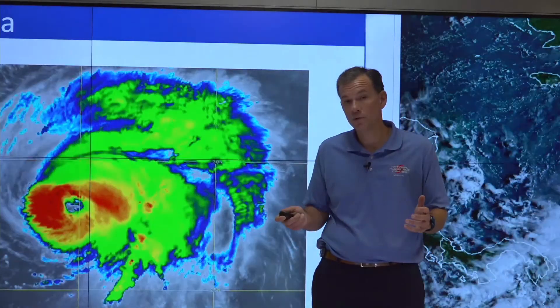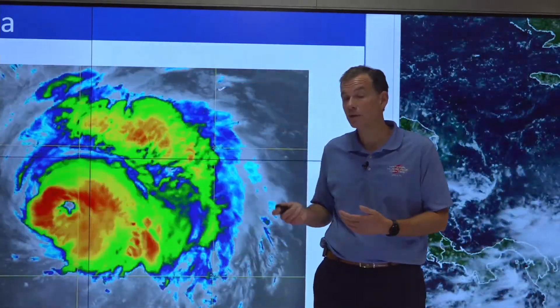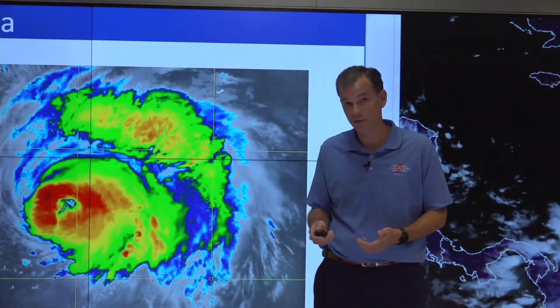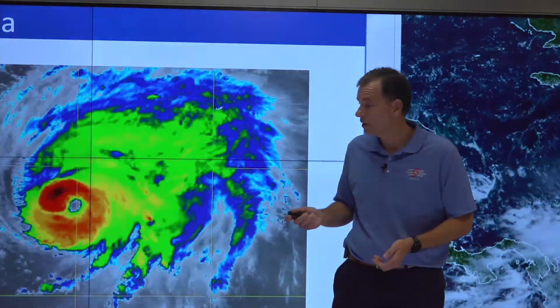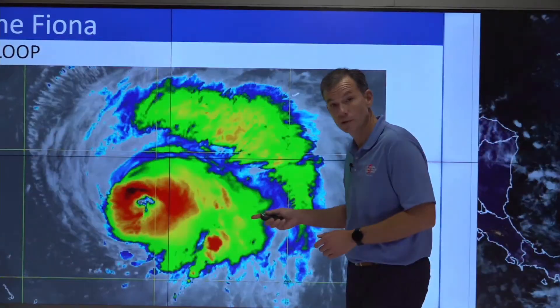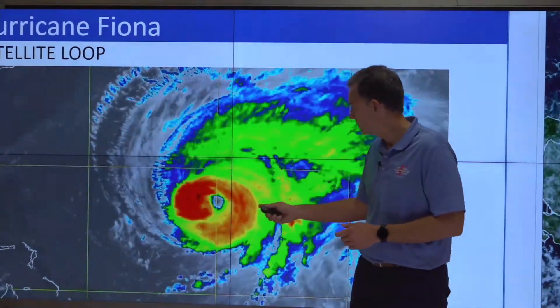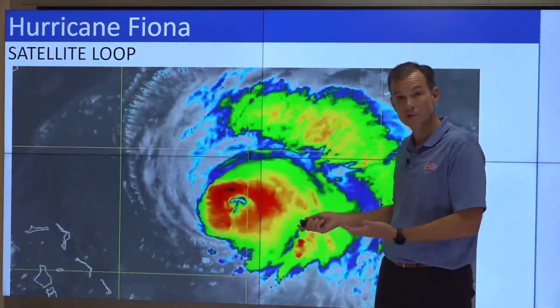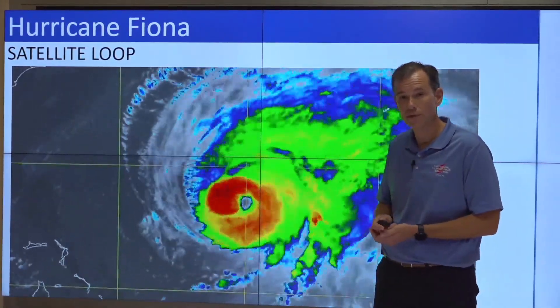Welcome back, everyone. I know a lot of you are tuning in to hear about the disturbance in the Caribbean, and we're going to come back to that in a second. But first, I want to update you on how Hurricane Fiona is progressing. If we look here at the infrared satellite image, as you can see, we still have an impressive satellite signature. This is still a major hurricane, Category 4 on the Saffir-Simpson scale.